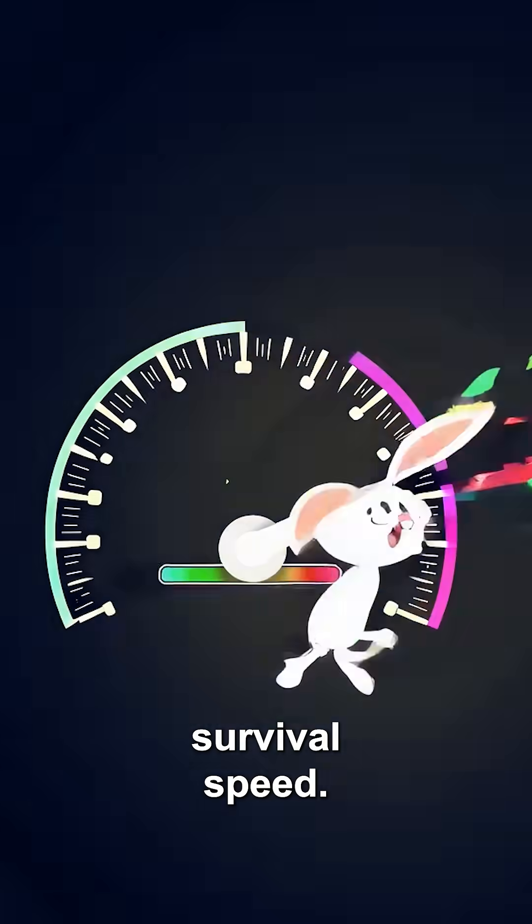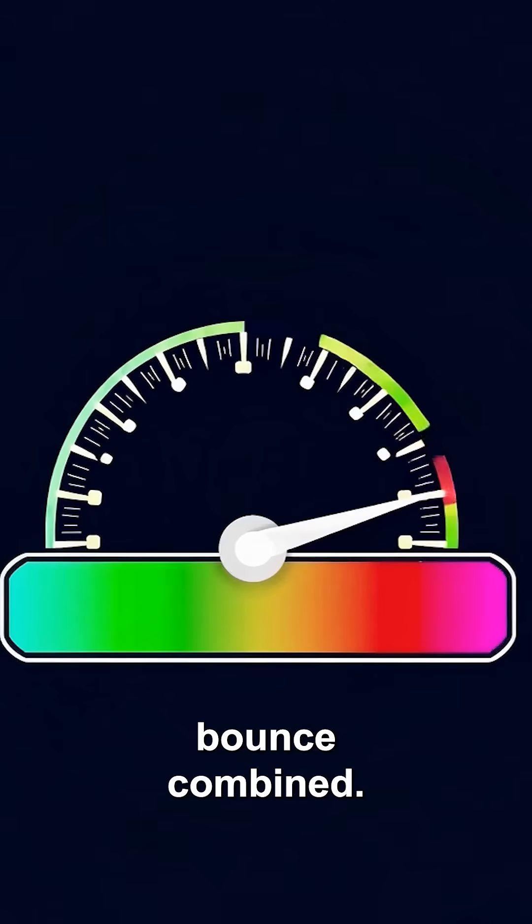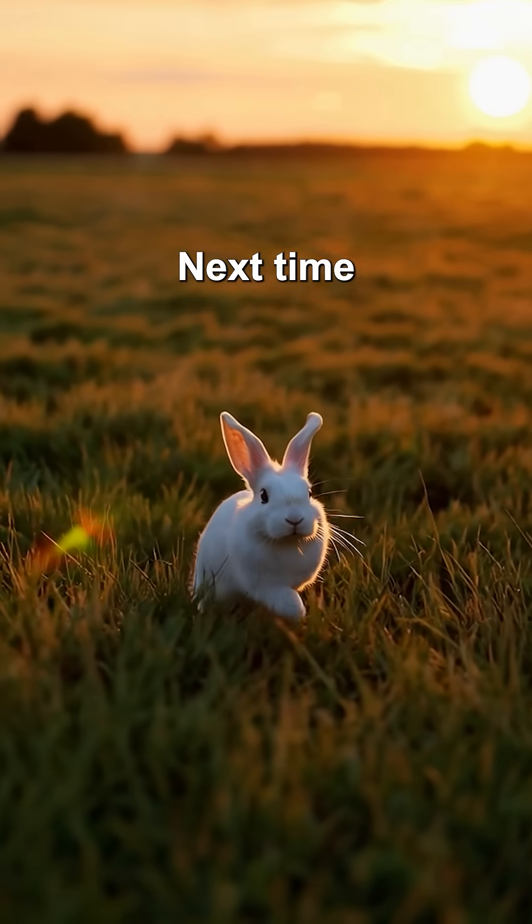So hopping equals survival, speed, efficiency, and adorable bounce combined. Next time you spot a bunny, remember the science behind each hop.